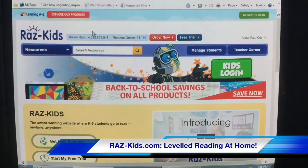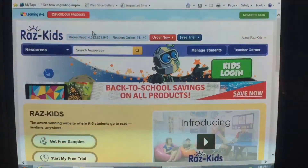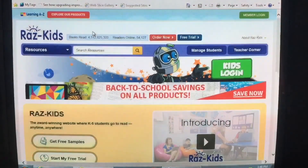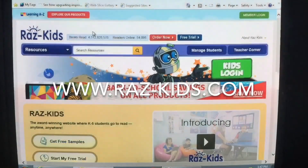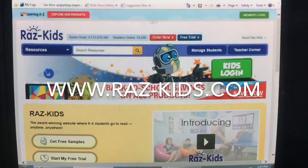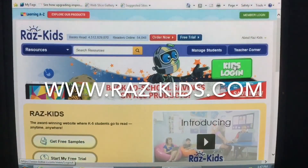Welcome to Raz-Kids. Stanley Mills has purchased this reading program for each student in our school. This is a great program because it allows your child to read or listen to leveled books from the comfort of your own home. When a student logs in and reads or listens to a book, a series of questions will follow to show their understanding of what they read. This information is then passed on to the classroom teacher to help with lesson planning. To log in, go to raz-kids.com. When you get there, you'll see this page — click on Kids Login.